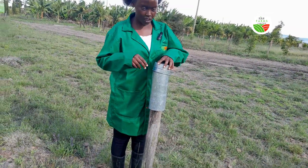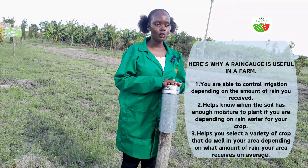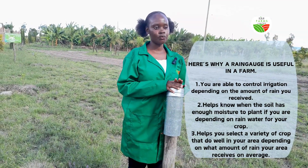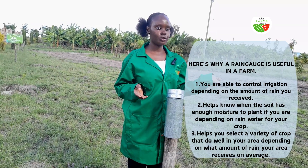The more rain we get, the more our dams fill. And I know most of you are wondering what's the reason for having a rain gauge on a farm. So one of the major reasons is to know where to control irrigation. If you received a lot of rain, let's say 5 millimeters, then you know you don't need to do irrigation.